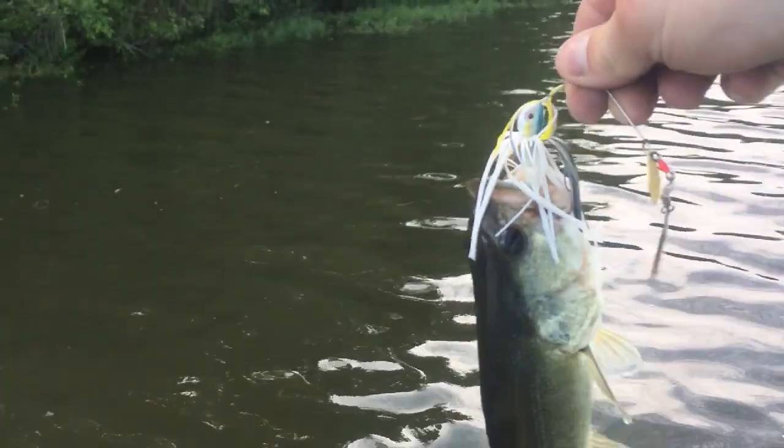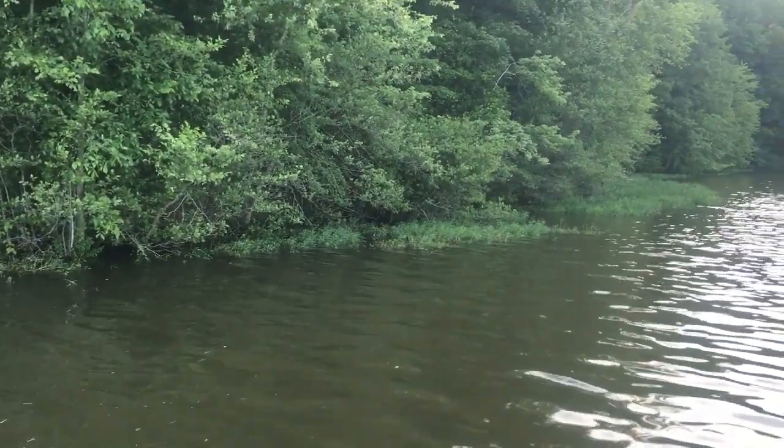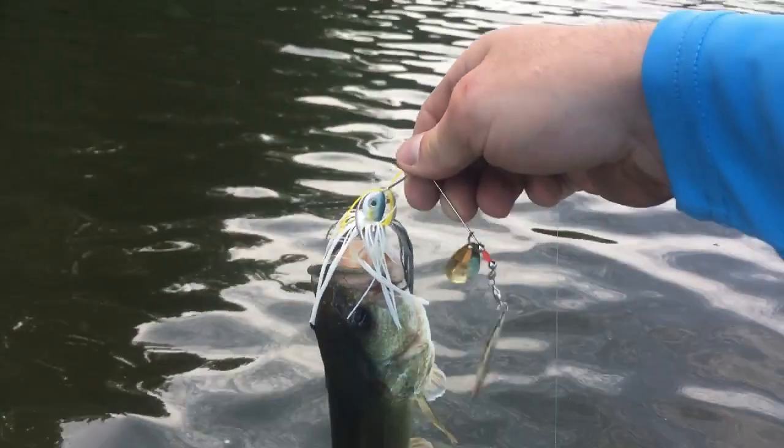I hadn't even got my camera set up. Just took a couple casts and grabbed this little guy on a spinnerbait — second cast, back in this little cove. Good way to start the day.